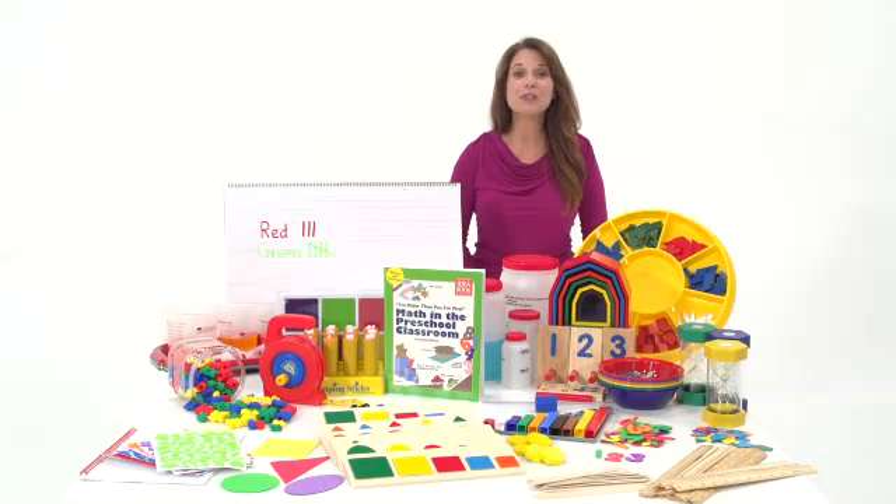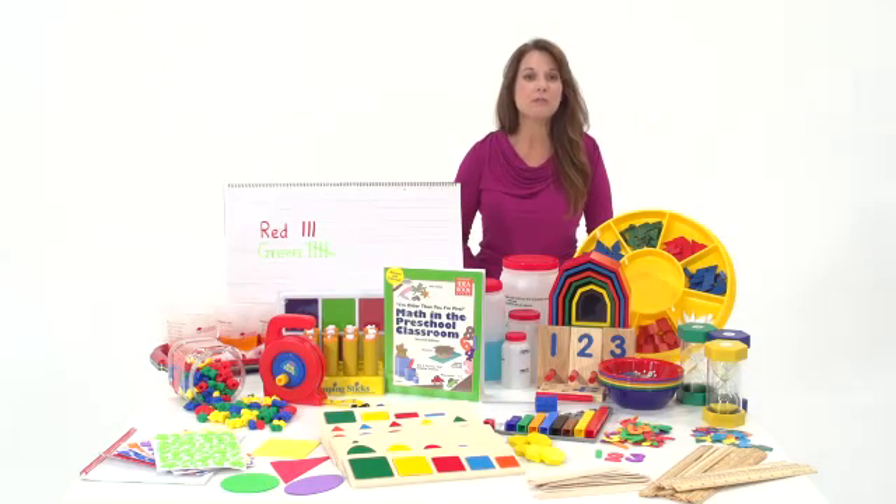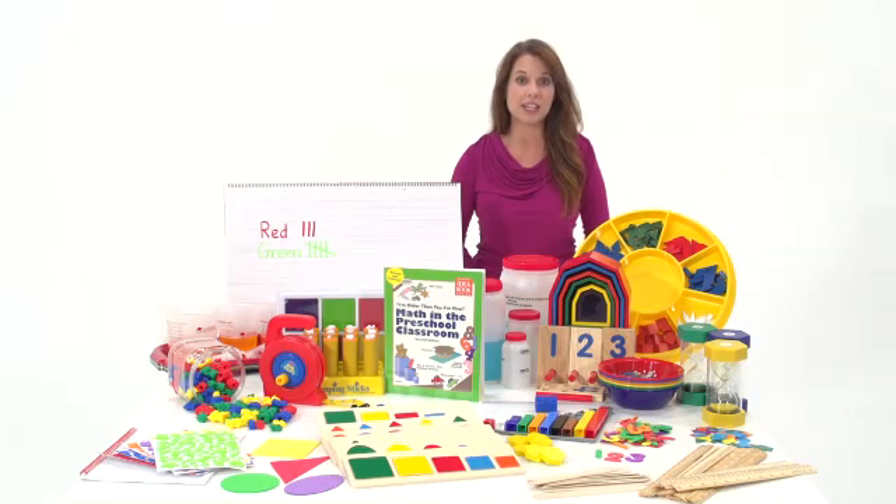HighScope, one of the most highly regarded preschool curriculum programs available, has partnered exclusively with Discount School Supply to help provide educators with specially selected product kits aligned with HighScope curriculum books as well as state and national standards.